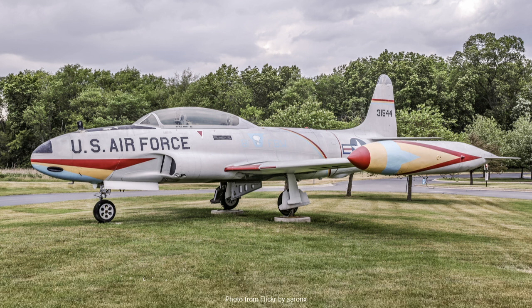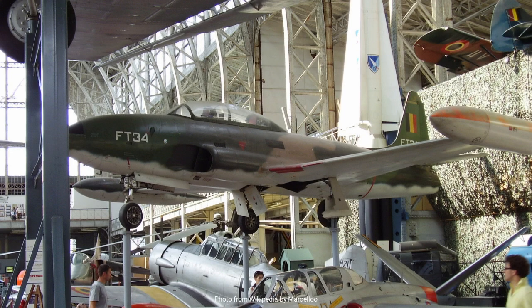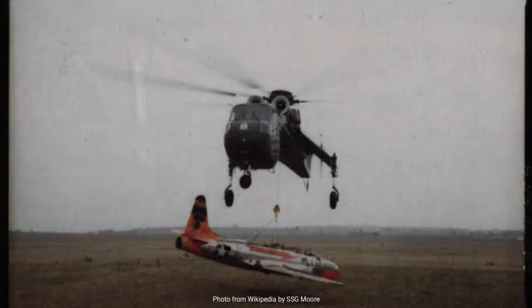One of the standout features of the T-33 was its simplicity and reliability. The aircraft was powered by an Allison J-33 A-35 turbojet engine, which produced about 5,400 pounds of thrust, enabling a maximum speed of approximately 600 miles per hour. This was sufficient for giving pilots a genuine jet experience while still being manageable enough for students to learn effectively. Its tricycle landing gear and relatively forgiving flight characteristics made it an ideal platform for novice pilots. The T-33's cockpit was designed with dual controls, allowing the instructor to monitor and assist the student, making it an ideal environment for learning.